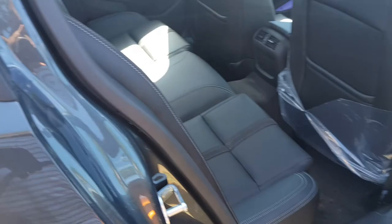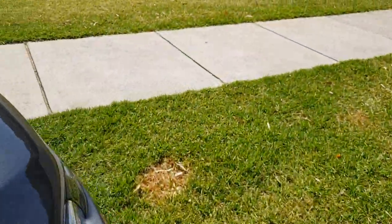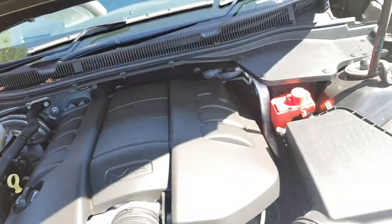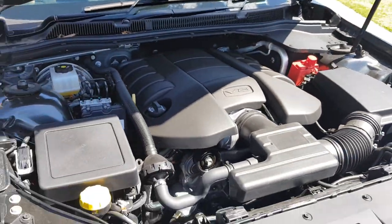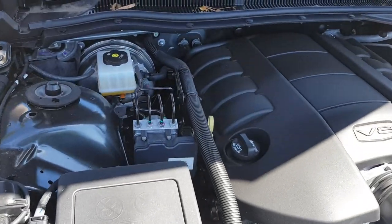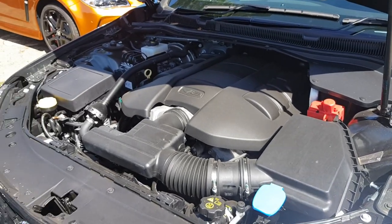Here's the 6.2 litre V8 engine — as you can see it is an LS3 motor. This does run on 95 minimum, recommended 98 octane fuel.